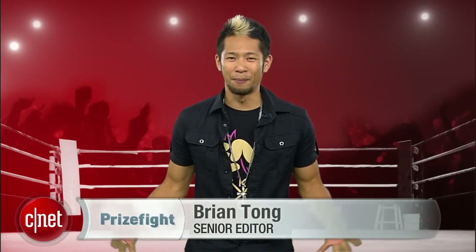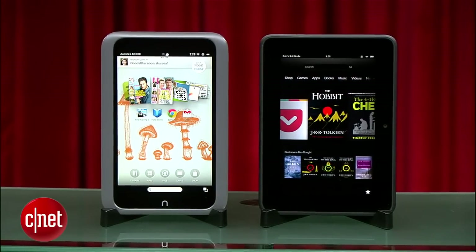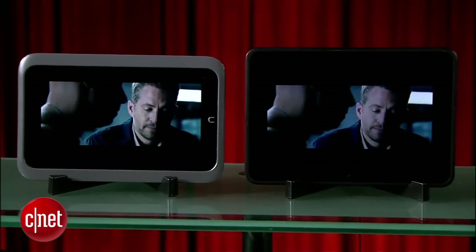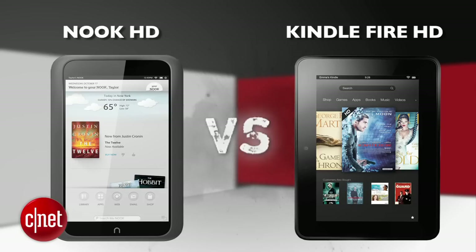What's up, Prize Fight fans? I'm Brian Tong, and the 7-inch tablet has proven to be a sweet spot for price and size, so we're facing off two $199 rivals. It's a Prize Fight punch-out between the updated Nook HD and the Kindle Fire HD.